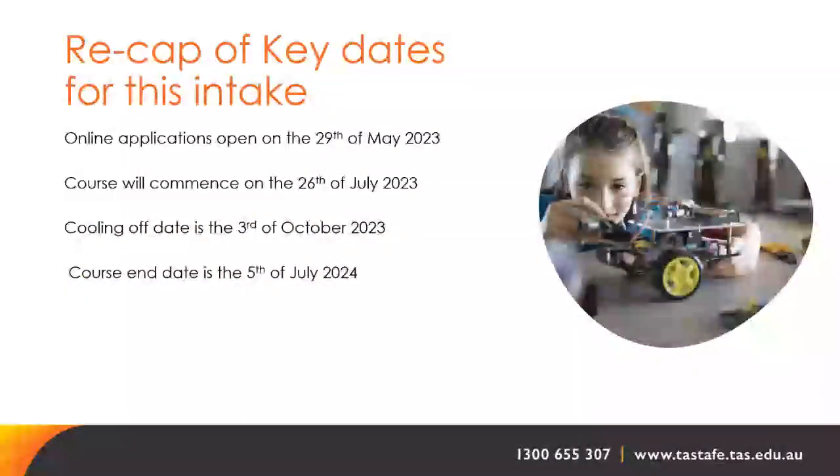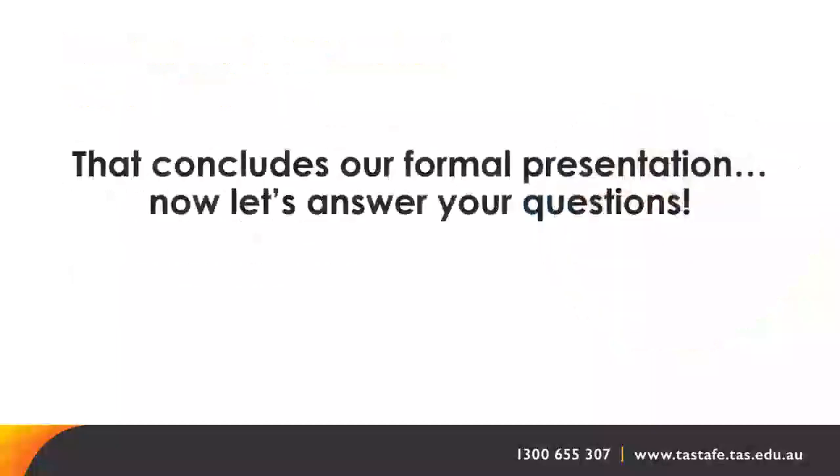To recap the key dates for this intake: online applications open 29 May 2023; the course commences 26 July 2023; the cooling-off date is 3 October 2023; and the course end date is 5 July 2024. That concludes our formal presentation. Now let's answer your questions.